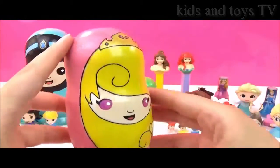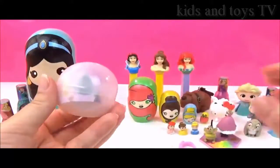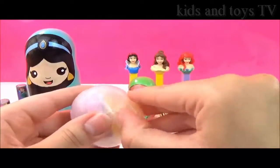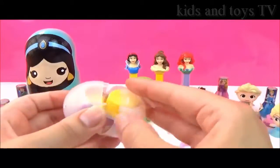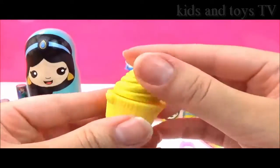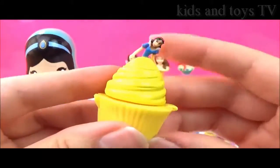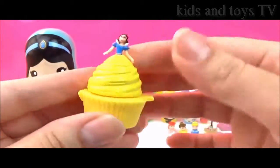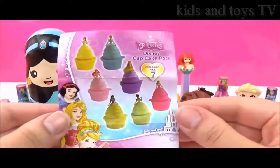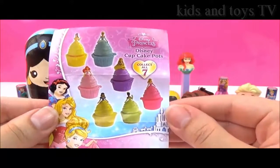I wonder what's inside the Aurora Nesting Doll! We have a toy capsule — let's find out what's inside. It's a Snow White cupcake pot, and you can put things inside! How awesome is that! Poor Snow White is not standing up straight, but it's super, super cool! Here are all the other princesses you can get: Belle, Cinderella, Ariel, Rapunzel, Snow White, Tiana, and Aurora.